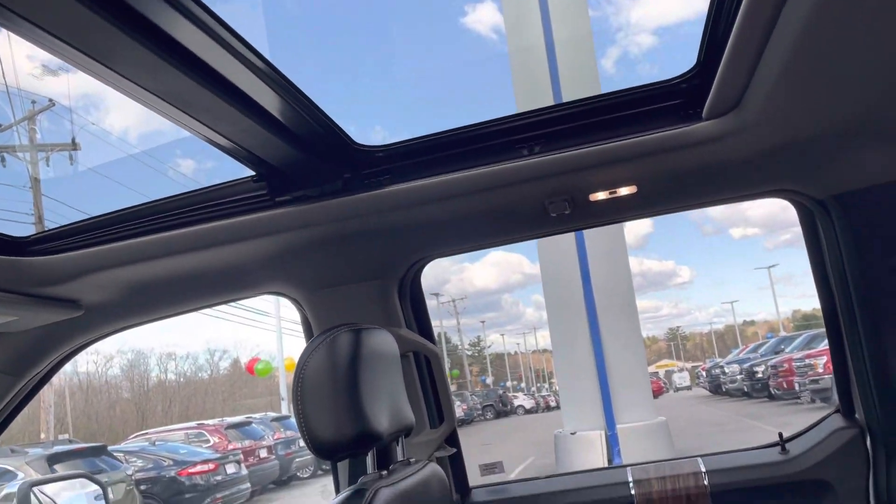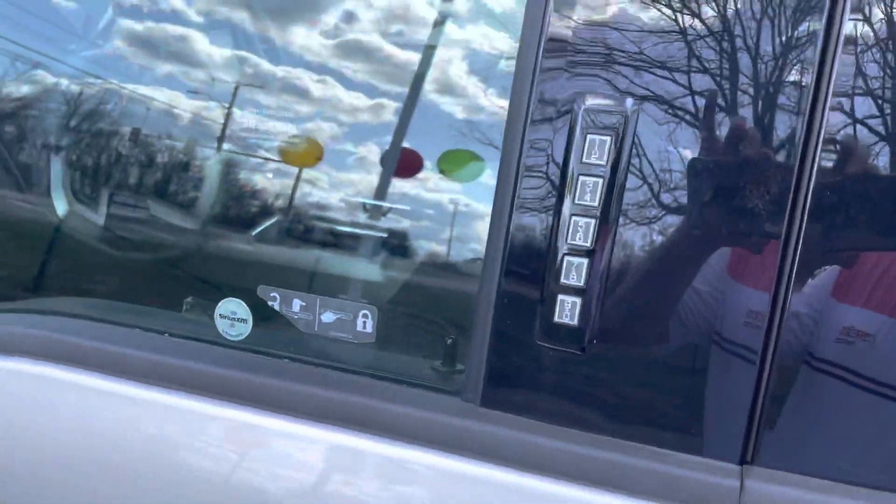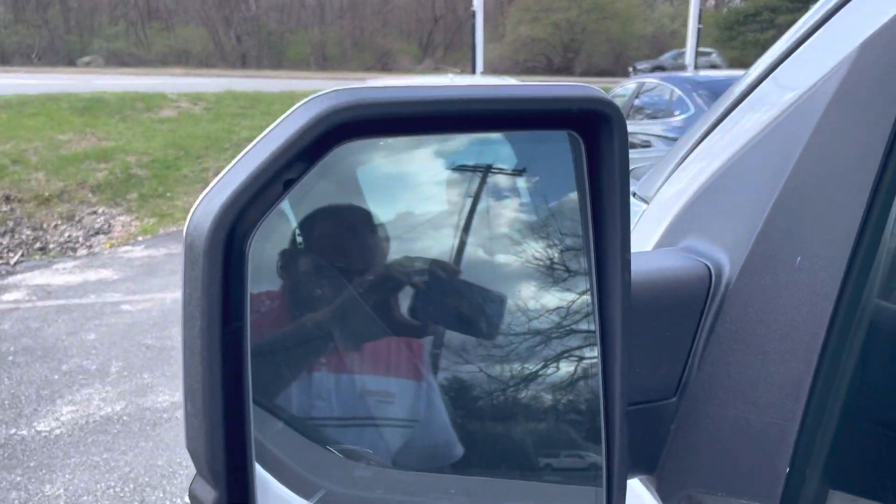Now I'm going to show you the interior if you look right over here. You've got beautiful black leather interior, a really nice double panel sunroof. Now I'm going to take it directly to the front seat. If you look right over here you'll see that we do have a number pad security lock as well as blind spot detection.